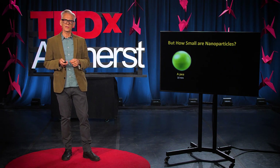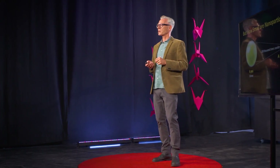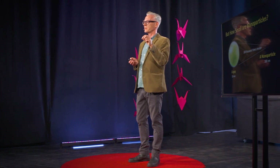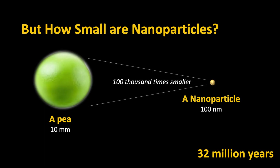I want to give you an idea of how small these nanoparticles are. We all know what the size of a pea is — pretty small. But our nanoparticles are 100,000 times smaller than a regular pea. They would be so small you couldn't even see them with a microscope. If you tried to pack a pea with these nanoparticles, putting one in per second, it would take 32 million years to fill it up. That just shows you how tiny these particles really are.